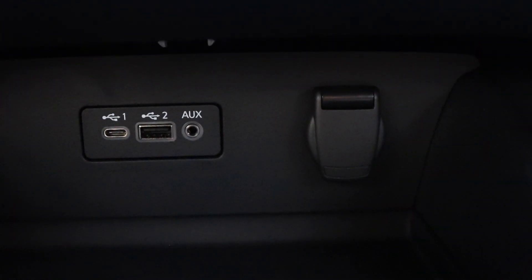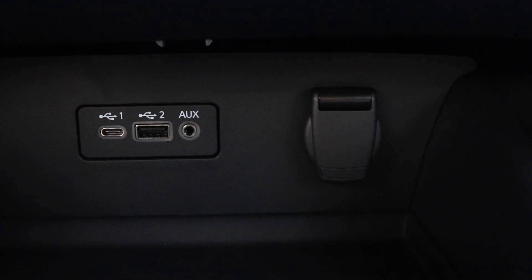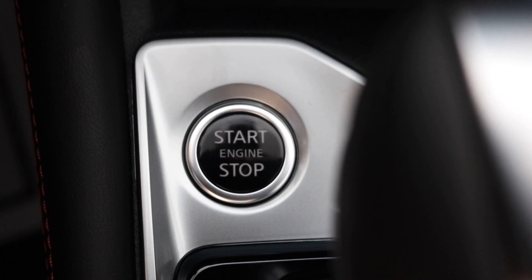In the cubby area you have your Type-C with your USB alongside your aux and your 12-volt outlet. You have your engine start-stop button — aka your push-button start. This particular model is keyless entry.